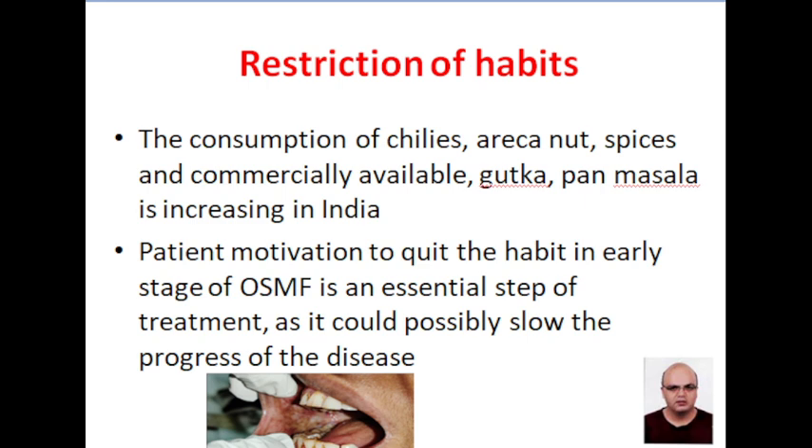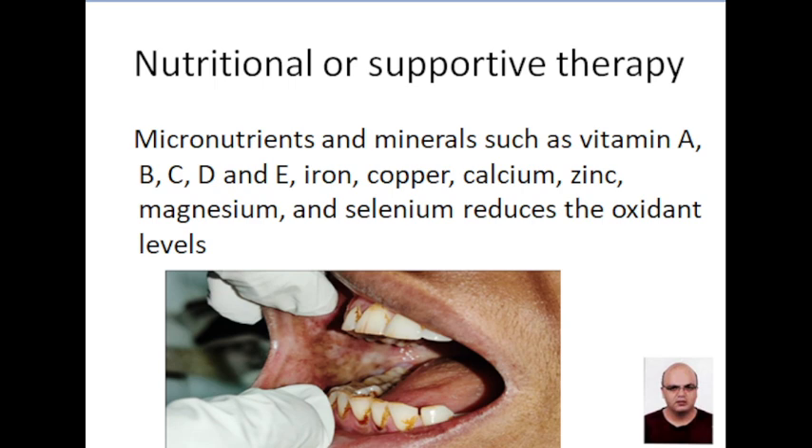Chilis, areca nut, spices and commercially available gutka and paan masala consumption is increasing in India. So there is a need for increased patient motivation. Patient motivation to curb the habit in the early stage of OSMF is an essential step of treatment in oral submucous fibrosis.